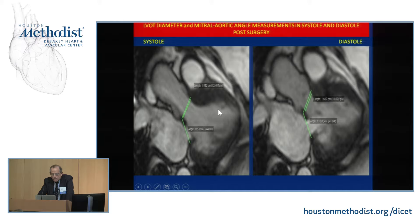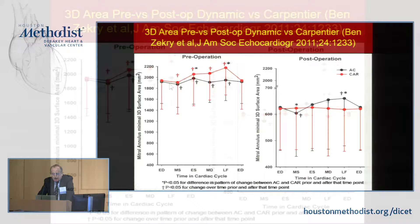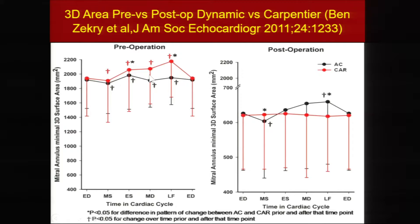We published a paper comparing our approach with our distinguished colleague from Chicago, showing that the Carpentier technique with rigid ring — shown in red — and the dynamic repair in black have very different results in terms of annular area. With the Carpentier ring there is no change in area throughout the cardiac cycle — that is the source of the mitral stenosis. With the dynamic approach, we see reduction in mitral annular area in systole and expansion in diastole, which is the normal physiology of the mitral valve.